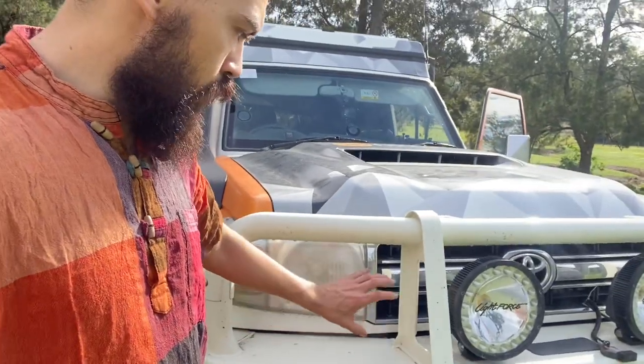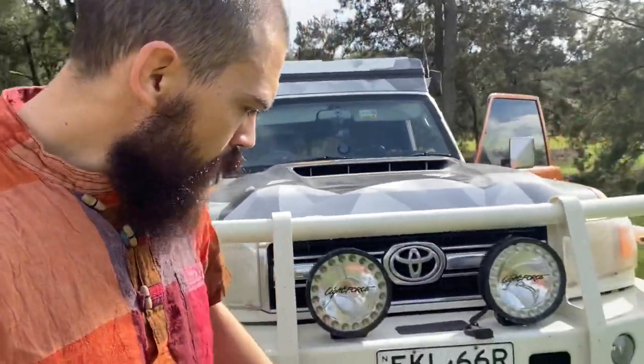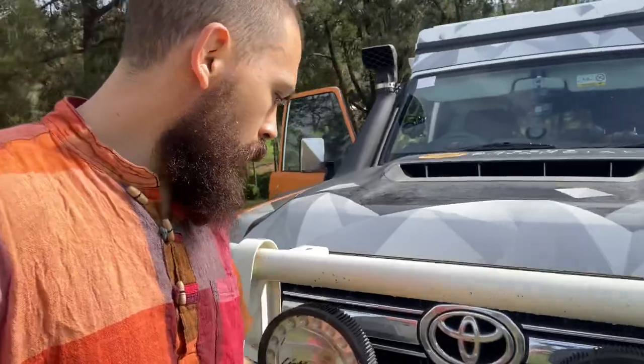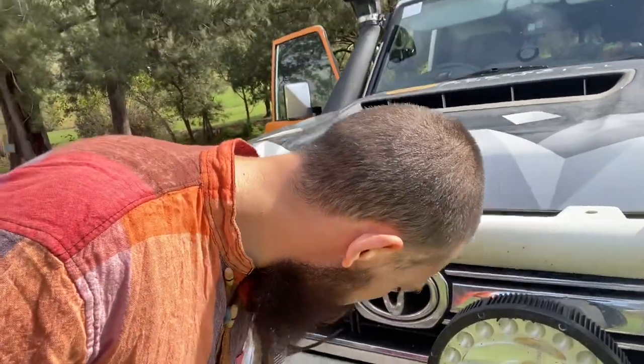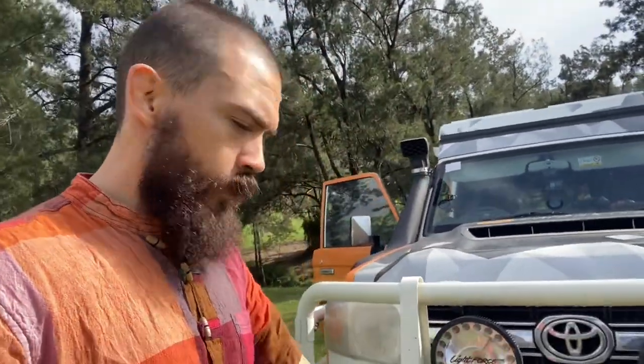We've got Light Force spotties and directional lights built into the bar — these are fantastic because the stock lights are terrible. I didn't even realise there were switches inside the cab to turn them on for the first four months we had the truck, but that's fixed now. We've also got the TJM winch — I believe it's a nine-and-a-half thousand pound winch. I've used it to save a couple of guys in a single cab who got stuck without lockers, slid down an embankment, and had to be pulled out. It took it like a champ and has Dyneema rope.